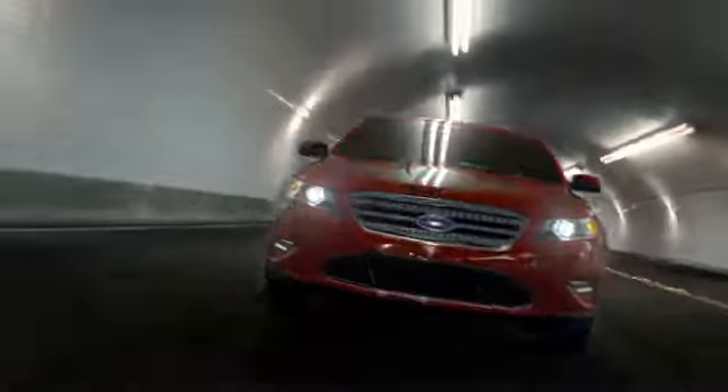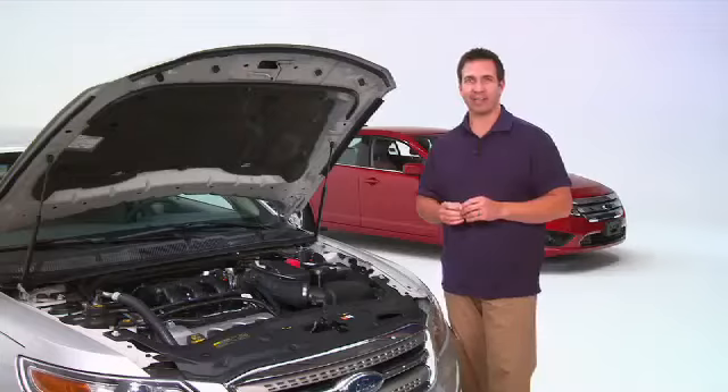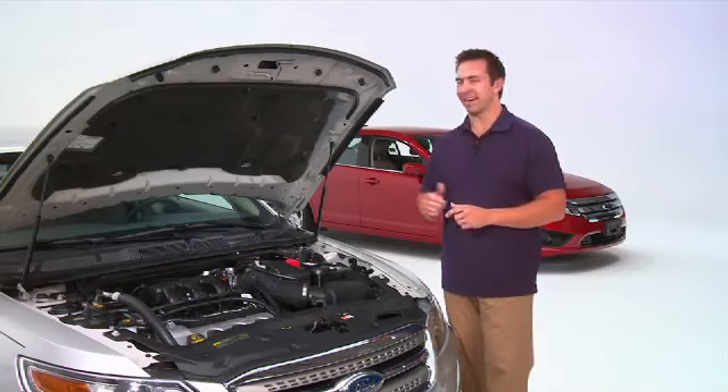Now, if you want even more power and performance, then you can get into the Taurus SHO, which is turbocharged and has 365 horsepower and 350 pound-feet of torque. And if you think that's good, just wait until you see inside.